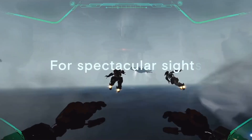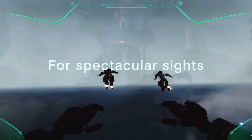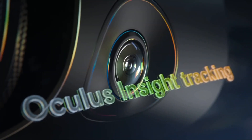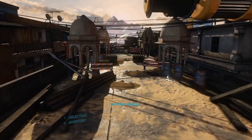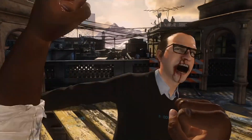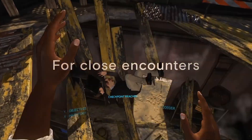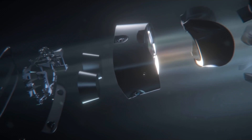The Rift S has a screen door effect; however, it has more sub-pixels because each pixel is composed of 3 sub-pixels instead of 2. This is an advantage in theory for the screen door effect. The Rift S is quite a major leap in that regard compared to the original Rift, but I don't see that much of a difference compared to the Quest using the Link for screen door effect.